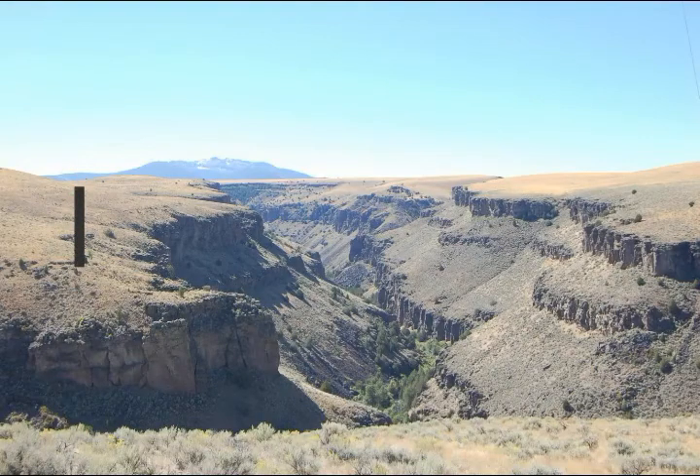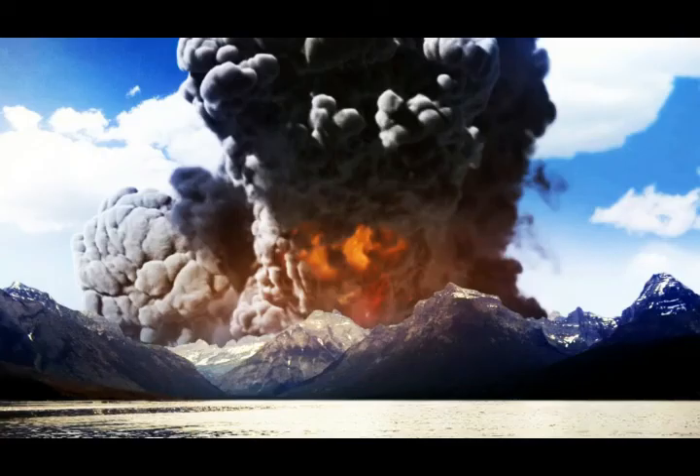Here we have images of the Idaho Snake River Plain ash deposits — as you can see, mountains full of this material. These were bigger super eruptions than the ones at Yellowstone. This research is reported on phys.org by the University of Leicester. Please leave your comments and thank you for your support.